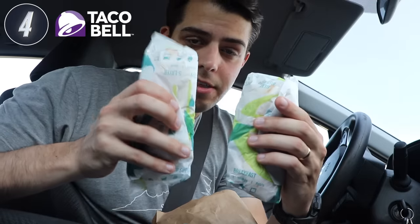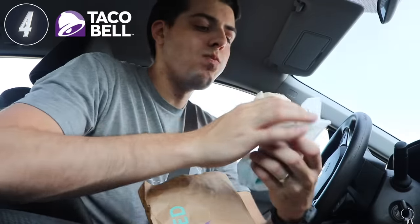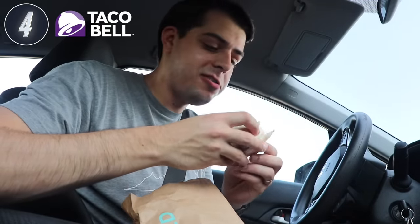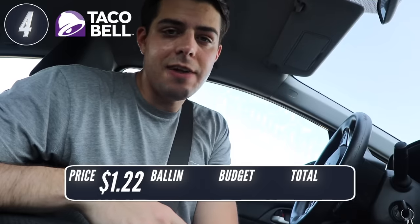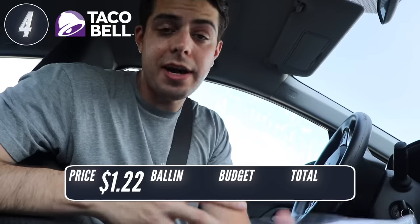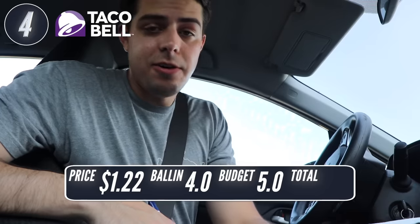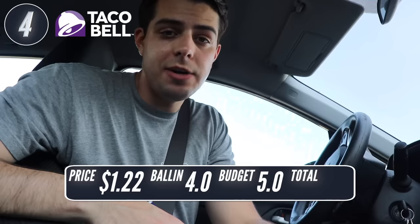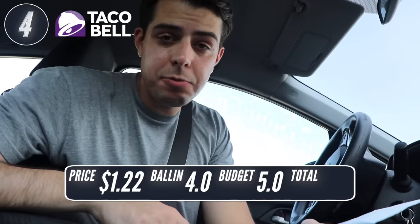Just for a size comparison, this is the two dollar one and this is the one dollar one — it's pretty big. Was Taco Bell ballin'? I feel like rice and refried beans are kind of the cheapest burrito fillers, so it's not necessarily the best item on the menu, but I still think it's a pretty good meal — 4.0 for ballin'. For on a budget, I've got to go 5.0. It's by far the cheapest menu item I've gotten today, and quantity-wise you get more than you pay for. That brings Taco Bell into first place with a 9.0.